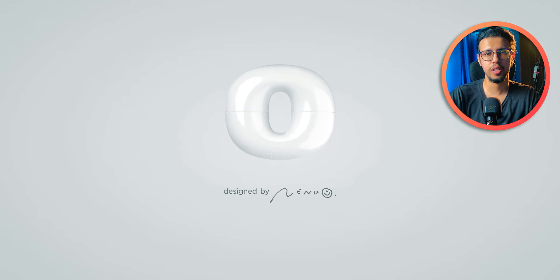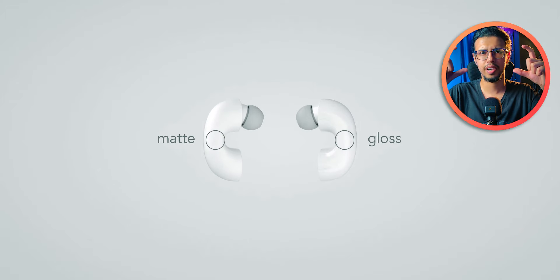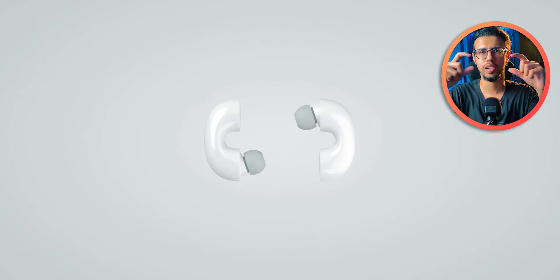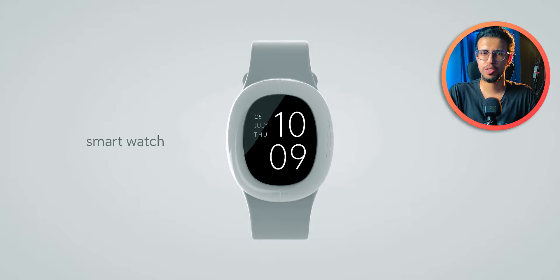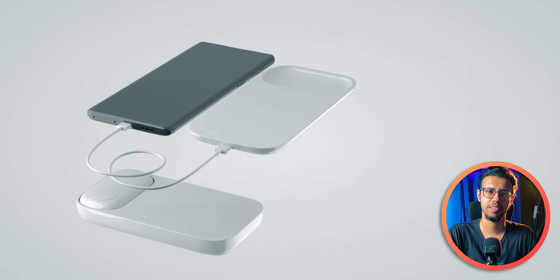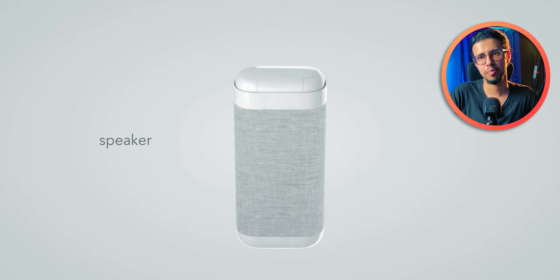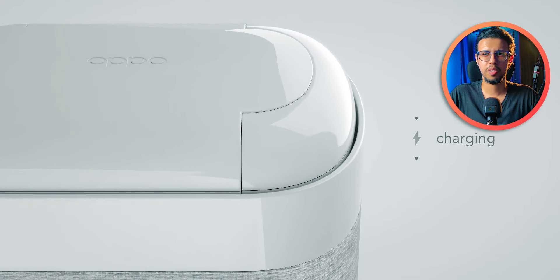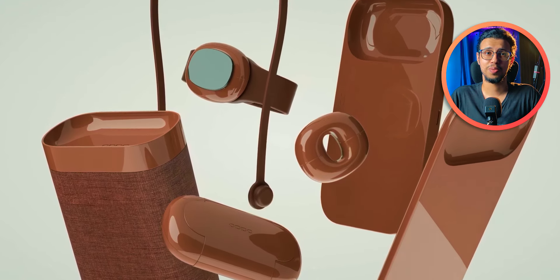Speaking of earphones, a studio from Japan called Nendo worked with Oppo a few years ago to make an interesting TWS concept called Music Link. It's two truly wireless earphones that connect to one another and close a loop, and they can be arranged in a variety of setups — like with a neck strap or on the outsides of a smartwatch. There's a version from Huawei with earbuds built in, but it's not as elegant. Engineering something like this is a whole different headache from just designing it.